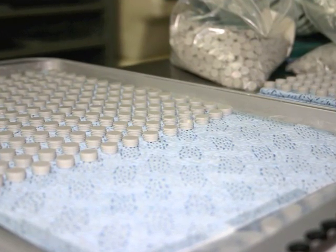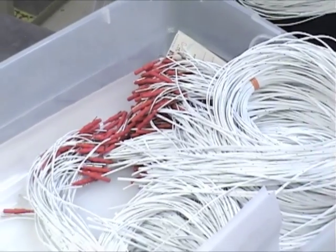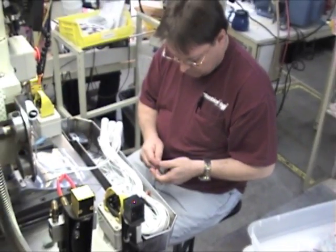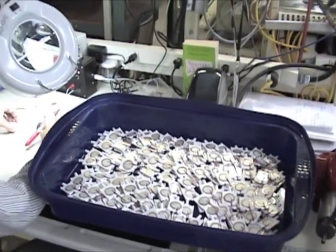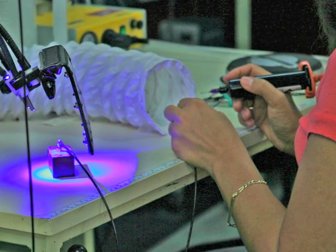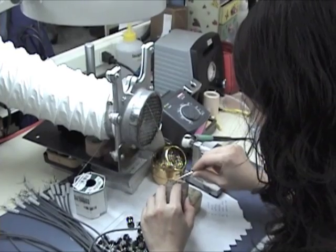High volume production is standard at Plastics One, but we understand the need for small quantity parts, especially at the start of a new venture. We also assist with the redesign of already produced products.